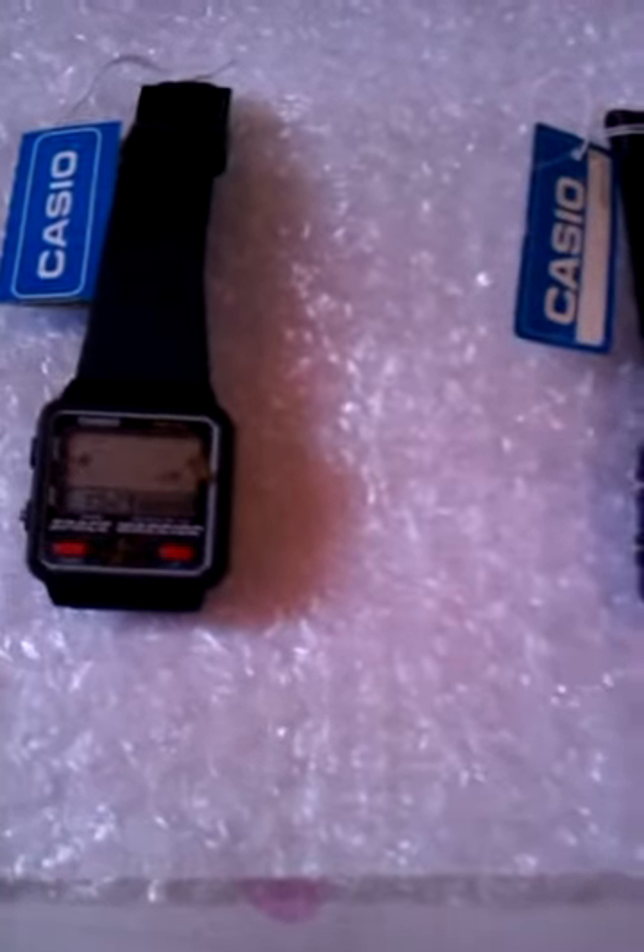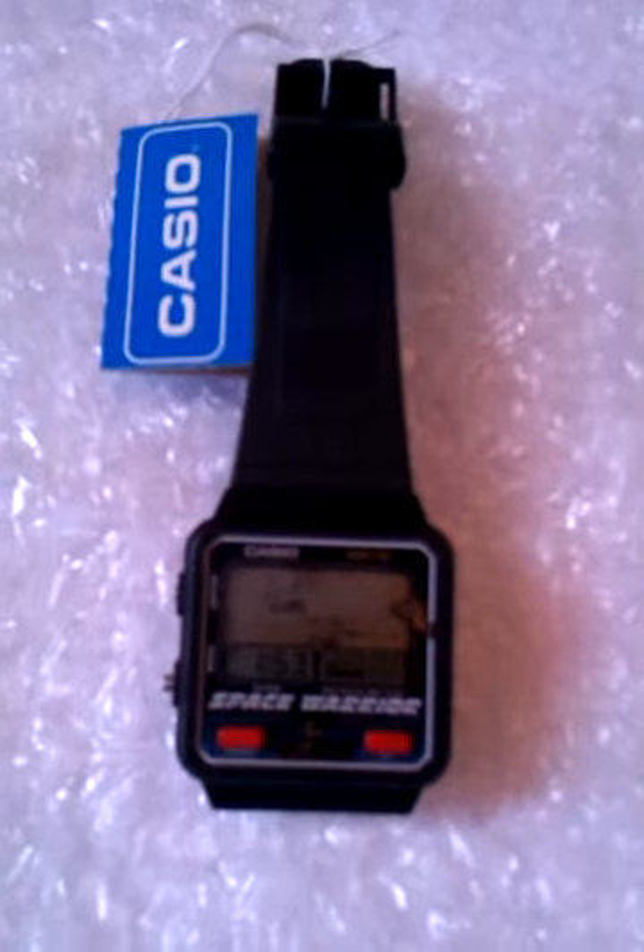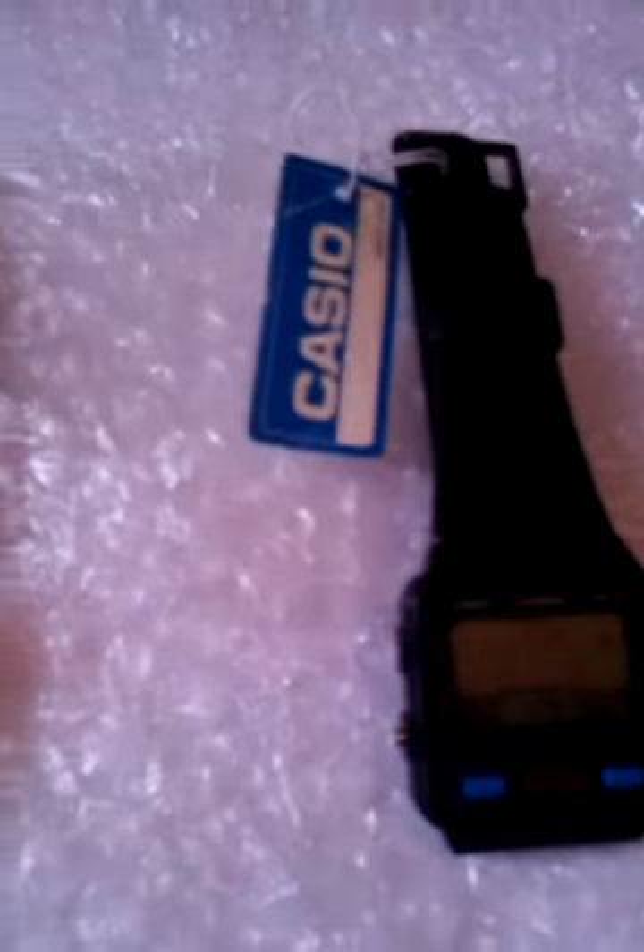Hey everyone, I have here two rare Casio watches — game watches actually — which have a game in them and also have an alarm and time functions. They still have the Casio tags, as you can see, and the original straps on both.